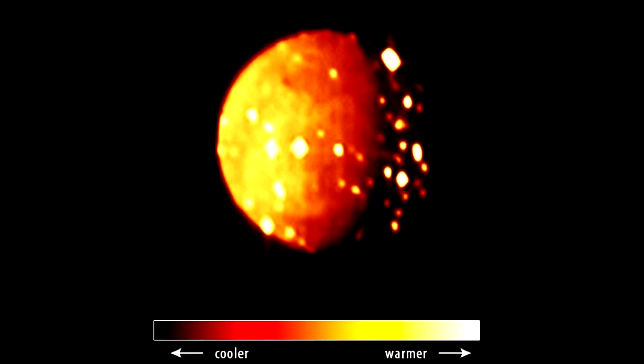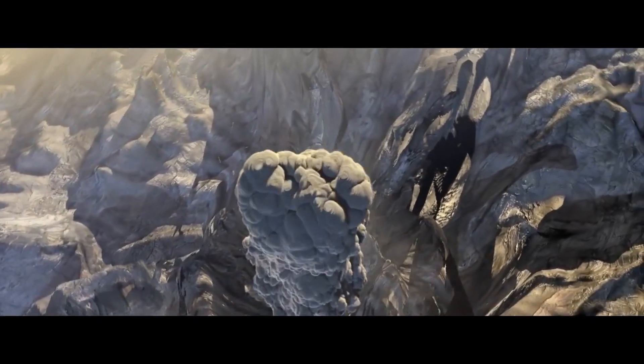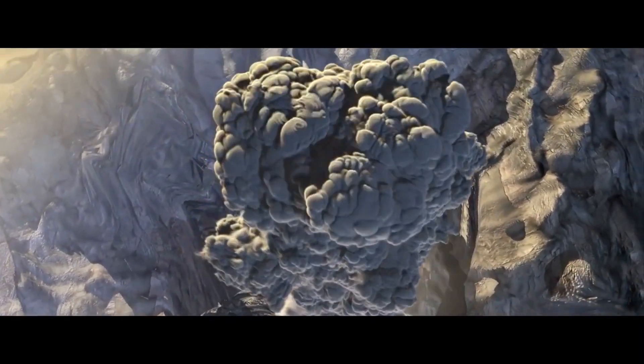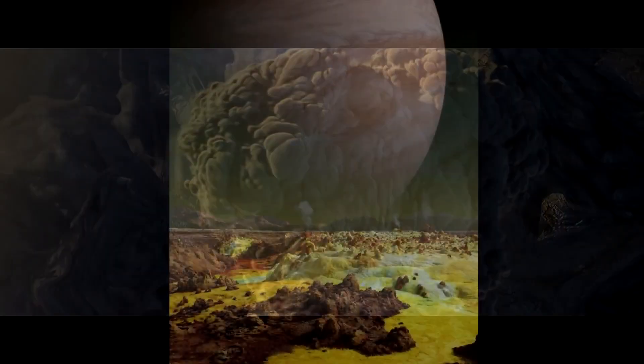Image analysis has shown that the lava flows on Io are primarily composed of molten sulfur. However, subsequent ground-based infrared observations indicate that the flows are, in fact, composed mainly of basaltic lava and ultra-basic rock.